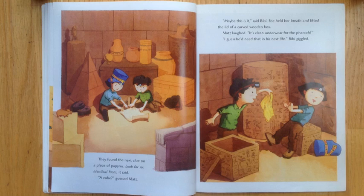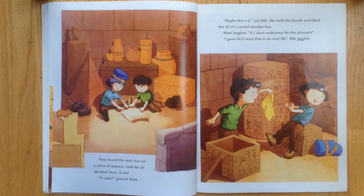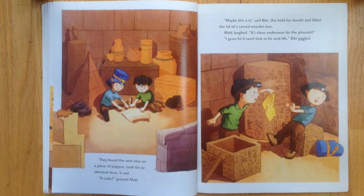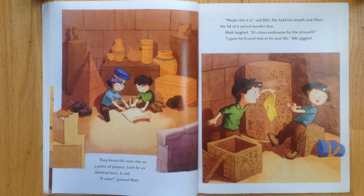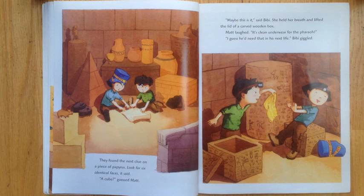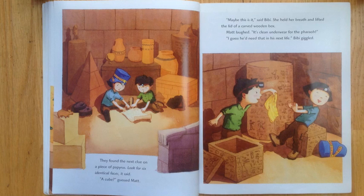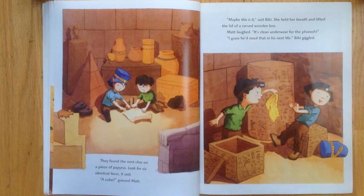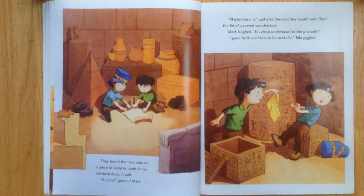They found the next clue on a piece of papyrus. Look for six identical faces. It said a cube, guessed Matt. Maybe this is it, said Bibi. She held her breath and lifted the lid of a carved wooden box. Matt laughed. It's clean underwear for the pharaoh. I guess he'd need that in his next life, Bibi giggled.